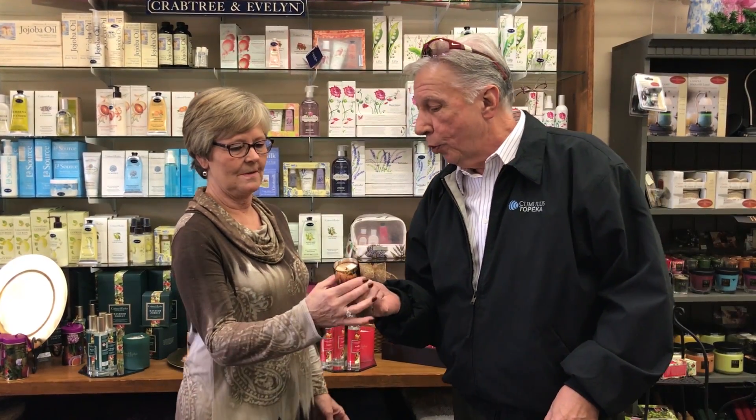Look what else I found — some Christmas candles! That's a good idea right there. All kinds of gift ideas.